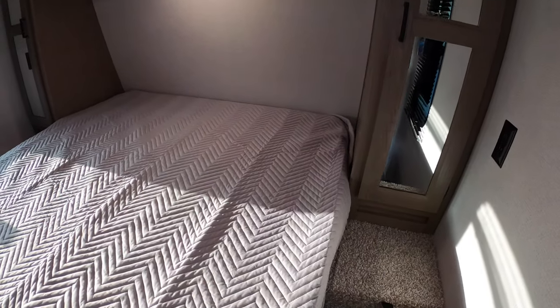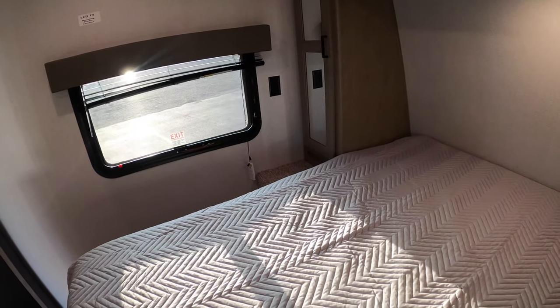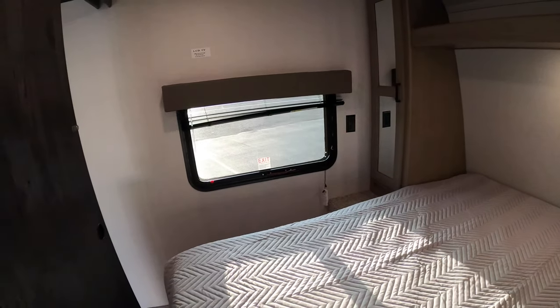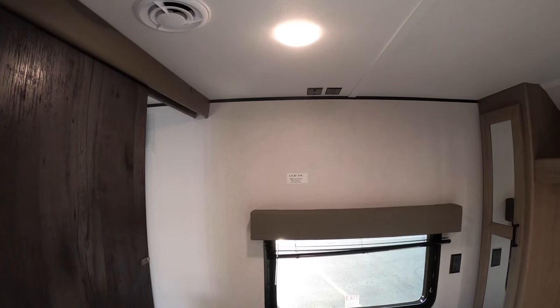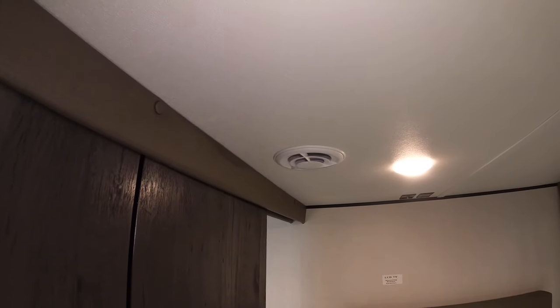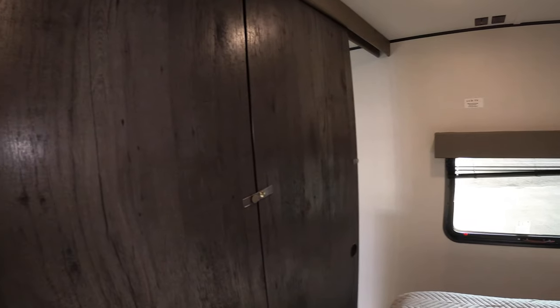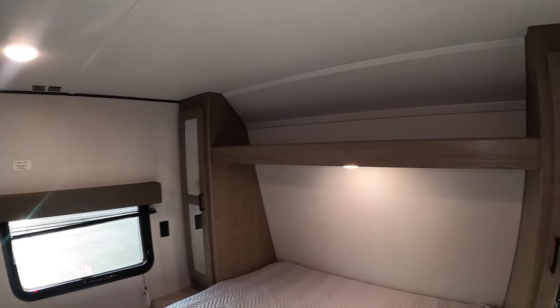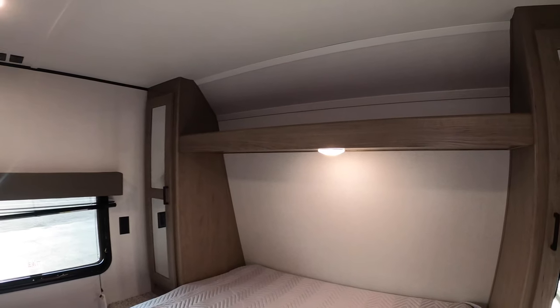The other side has a nice stand in case you want to put a CPAP machine over there. There are big windows in the bedroom, and on the far wall you have a spot for a TV with 110 hookups above it. This unit comes ducted with AC — there's an AC unit right in the bedroom. It has dual sliding pocket doors so you can get in and out on either side of the bed without walking around. Up top you have more storage and a reading light below that.